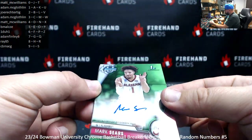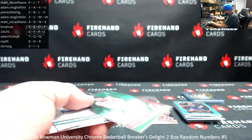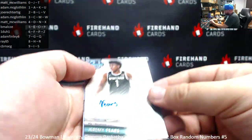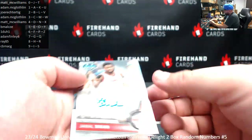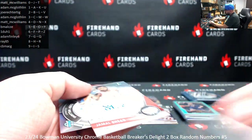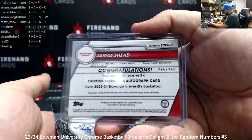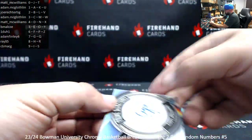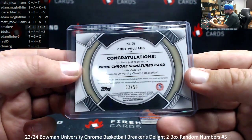Alright, we have four autographs one more time — both boxes in this break had an extra auto. Mark Sears green to 99, 13 of 99, spot 3, Adam McLaughlin. Base autograph Jeremy Fears, last letter is F, going to spot 1 to 1. Refractor auto to 250: Jamal Sheed, 245 of 250, spot 5, email. Last auto of the break: Cody Williams prime signatures — very nice. These prime signatures typically have been numbered to 50 and are one of the few insert autos that are on card. 2 of 50, spot 2 to Joe Rector Tig.